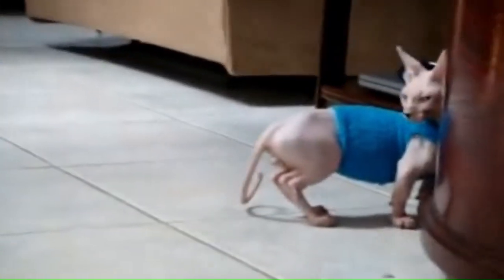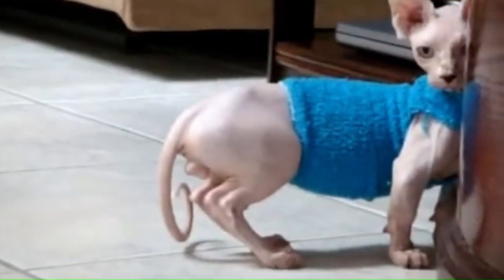Number 15: Bambino. From the United States, the Bambino is a relatively new and unique cat breed. It is a crossbreed between the Sphinx and the Munchkin, resulting in a small, hairless cat with short legs.